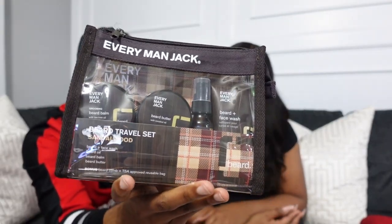My next one is the Everyman Jack Kit. This is a beard kit for guys — it's pretty cool. I've used it in the past, back when I was growing my beard a little more. I'm thinking about maybe growing it back out a little bit. But yeah, this is just beard care stuff. It worked pretty good, I like it.